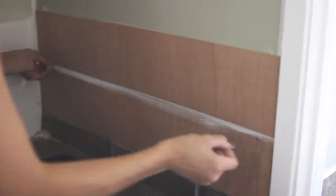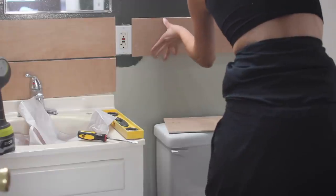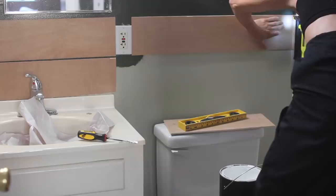Then you just repeat that until your heart's content. You can go all the way up the entire wall, you can go halfsies — whatever you want for your space because this is your design. I decided to stop where the outlet was and I went behind the toilet as well. For the trickier pieces that you need to custom cut, I personally used a multi-tool, which worked great for this underlaminate.